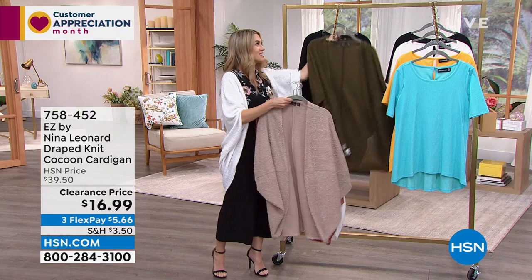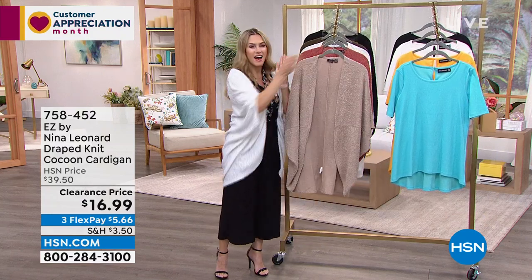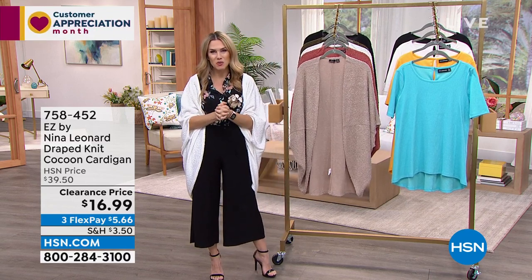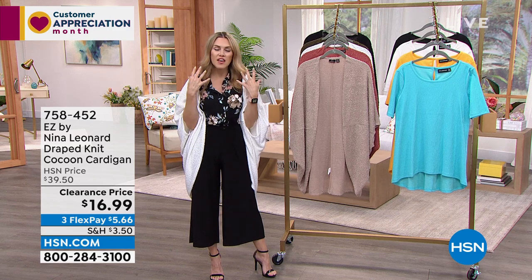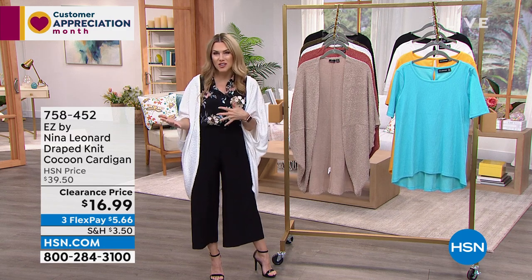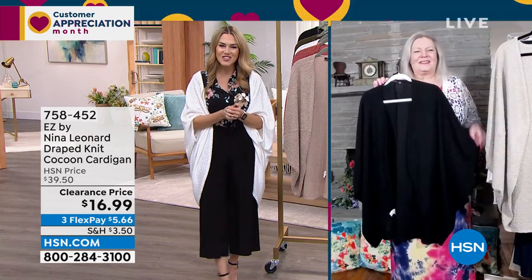At $5.66 on flex pay, that's a clearance price I can get behind. Let me bring in the president of Nina Leonard Fashions — a New York brand that really supports women in how we want to dress and fit our bodies. We have president Kate Vandel joining us.